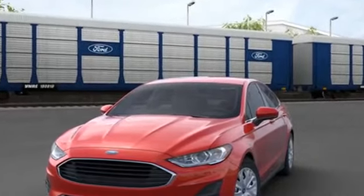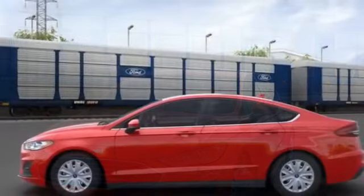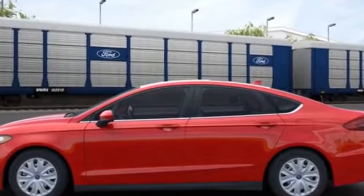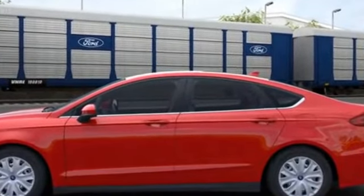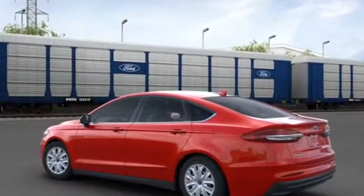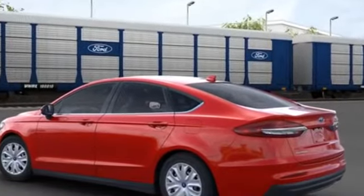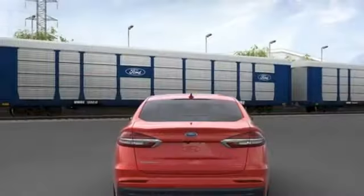You'll enjoy first-class features that create a premium environment such as rain sensing wipers, brake assist, keyless entry, steering wheel audio controls, auto dimming rear view mirror, passenger side airbag sensor, adjustable steering wheel, and traction control.